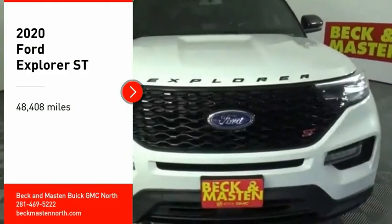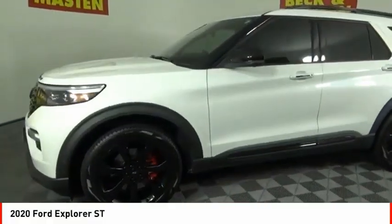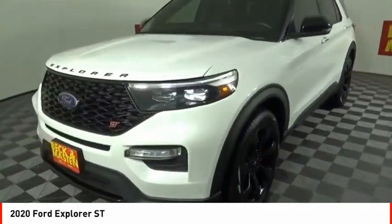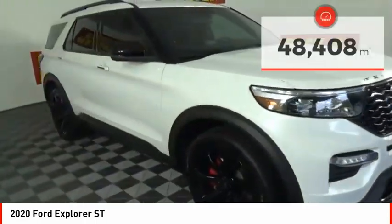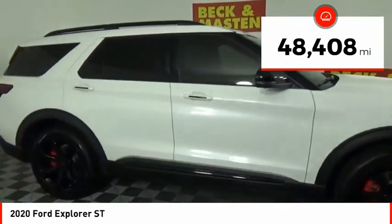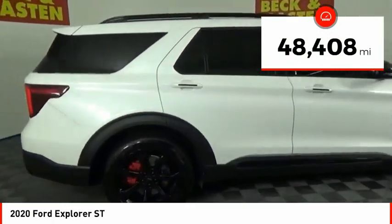We are pleased to show you the 2020 Explorer. You've got a lot of capabilities to call on in a Ford Explorer. Don't underestimate your choices. This vehicle has less than 50,000 miles. Here are some of this vehicle's great options.